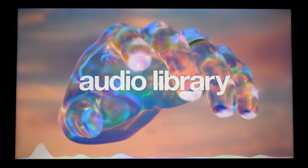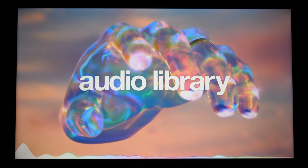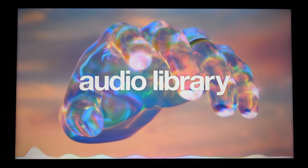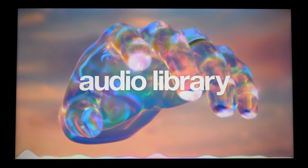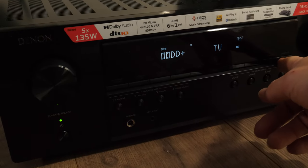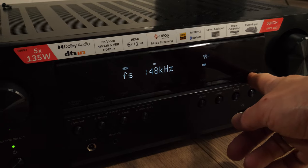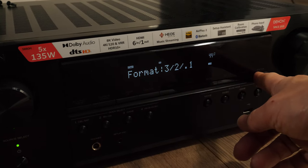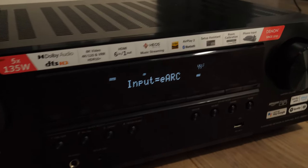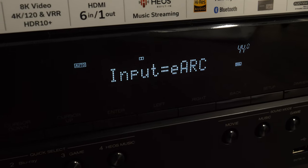Sound quality is exactly the same as on the C728 — good for this price category but nothing that really stands out. As always, I recommend connecting the TV to an AV receiver with at least stereo speakers. I tested audio return channel (ARC) functionality by connecting the TV to a Denon AVC-S660H AVR via HDMI cable, and was able to get multi-channel Dolby Digital Plus from streaming services, which is what most of us will use.